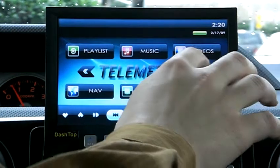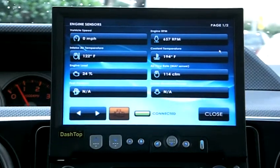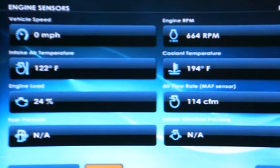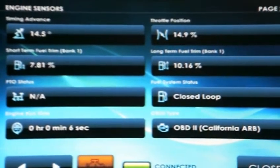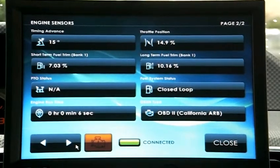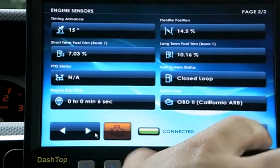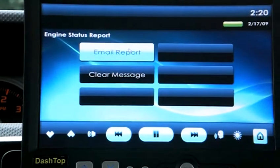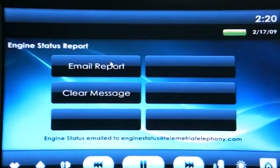The next feature is the engine diagnostics. Right here we have our vehicle speed, engine RPMs, coolant temperature, air flow rate, engine load, timing advance, long term fuel trim — many OBD2 parameters from the vehicle's OBD2 onboard computer. We also have a feature built in where we can email a report of the engine diagnostics to any email address, and we're going to do that right now.